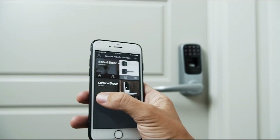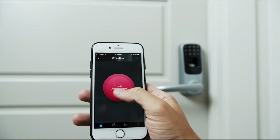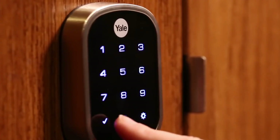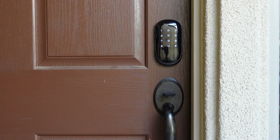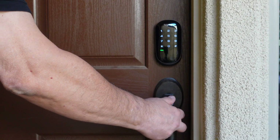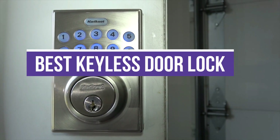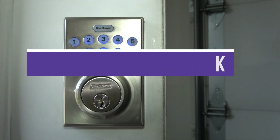Keyless entry systems offer convenience and peace of mind. Plus, installation is typically pretty easy if you've ever installed a deadbolt or a doorknob. Keyless locks range from simple push-button keypads to smart locks that let you control everything from your phone, offering various versatile solutions for any door. In this video, we will show you the 7 best keyless door locks.